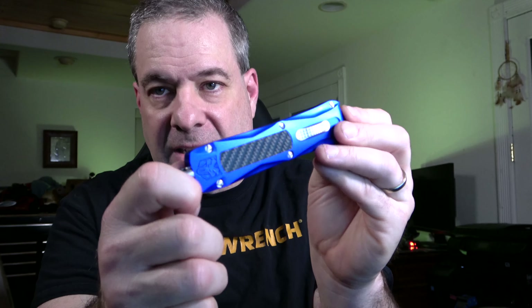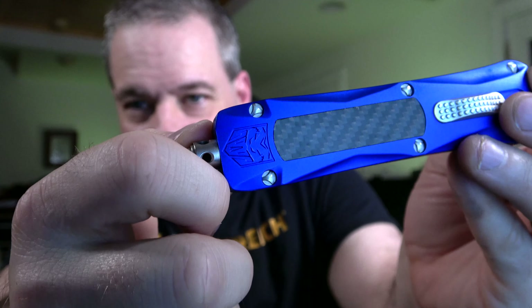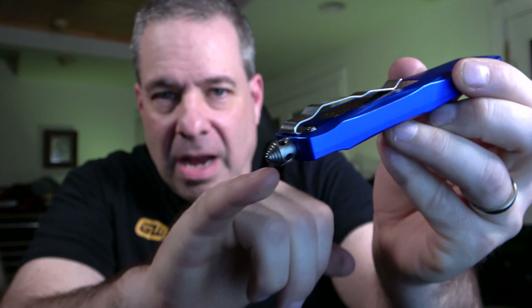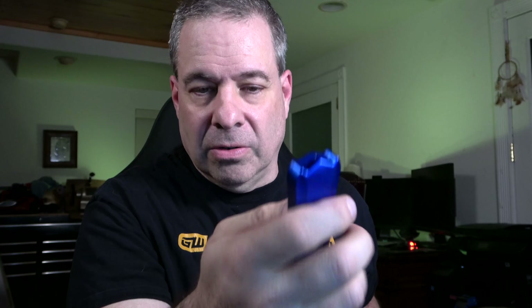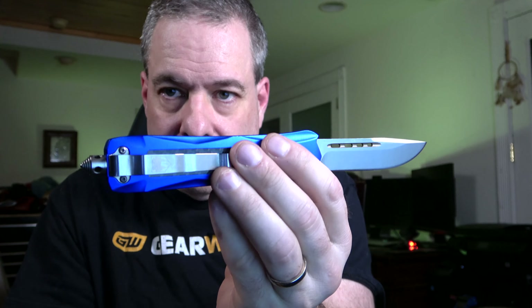The next one is the Blue King Cobra — gorgeous anodized blue body with almost a holographic look to the carbon fiber inlay. It has a pocket clip and a glass breaker. This is the one that has the button on the flat side, which is nice because you hold it a little differently, and it might be more comfortable depending on your preference. This one has what they call the drop point — a curved blade. The anodized body is just gorgeous.